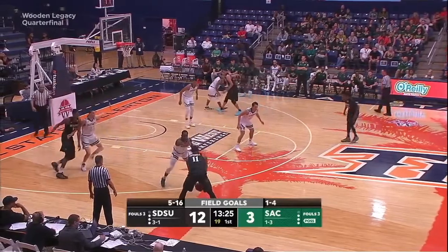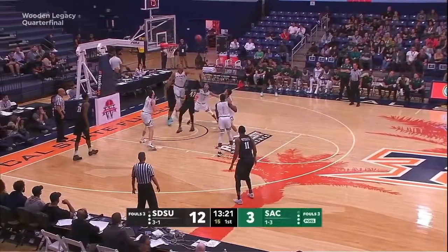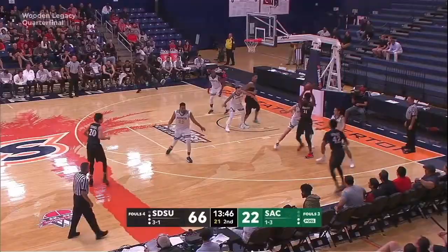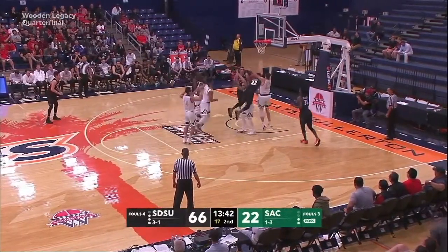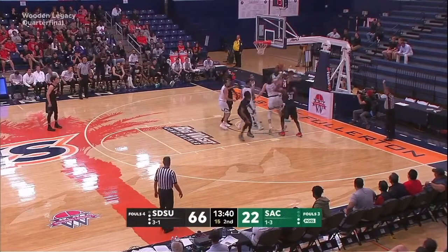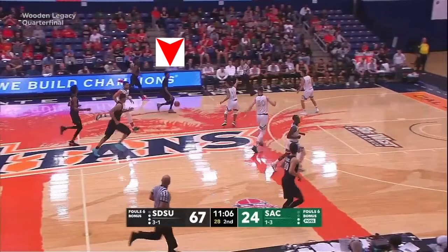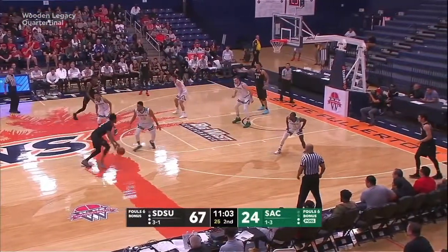Jeremy's biggest problem early in the year was that he would drive to the basket out of control. I've put together a number of clips that show Jeremy looking like he's falling forward or off balance as he's driving to the hoop. This is probably the best example, as Jeremy looks like he's falling side to side the entire time after coming off the pick.